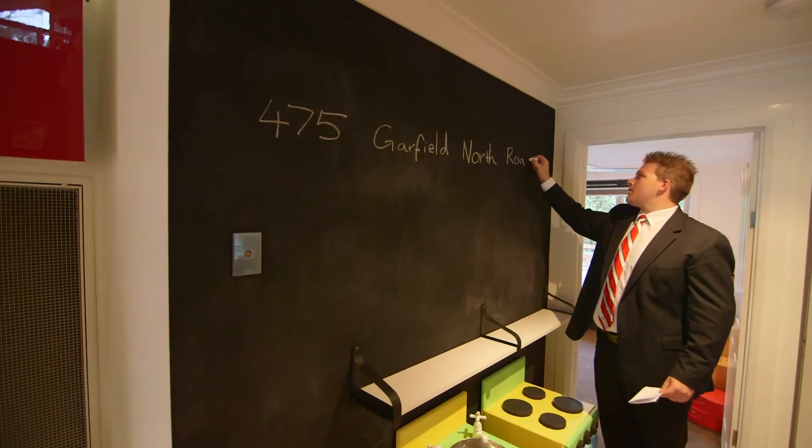Thank you so much for taking the time of viewing this home tour. We look forward to seeing you at the open for inspection, or please call me for a private viewing. My name is Chris Burke from Barry Plant Pakenham — look forward to speaking with you soon. Thank you.